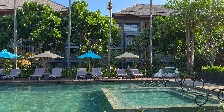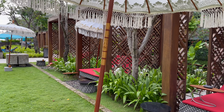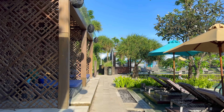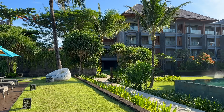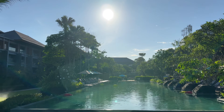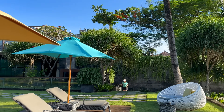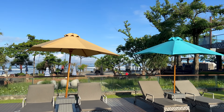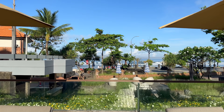And here we have the largest of the four pools. Just in front of us is an additional lounge space, and then in front of that is the beach itself. This may be the first time that you — like I — realize that the resort isn't actually beachfront per se, but is separated by the beach walk.